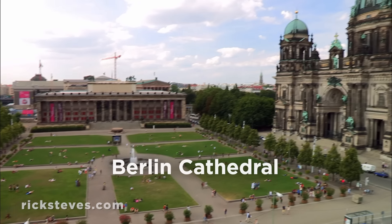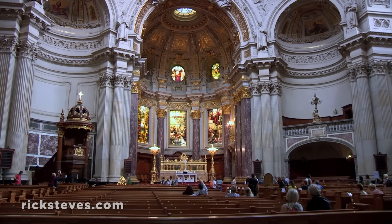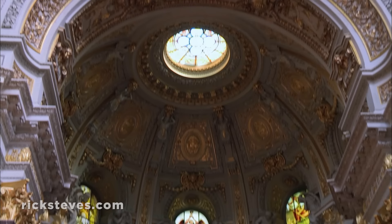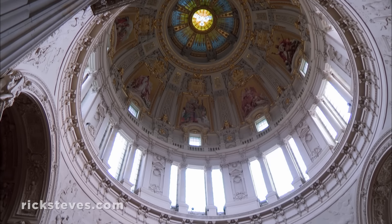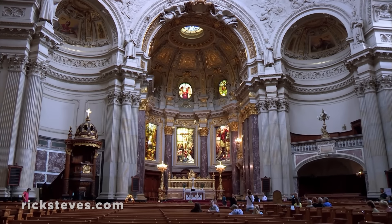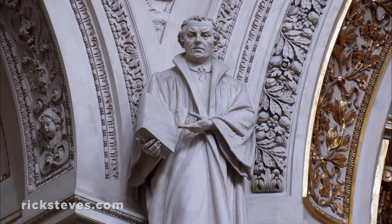The Berlin Cathedral, built in the exuberant generation after the creation of Germany, towers over those museums. Stepping inside, you can see how the first German emperor, Kaiser Wilhelm, ordered up bombastic decor, which seems to declare, 'we're here to stay.' But like Berlin, it's definitively Protestant. Under its inspiring dome, heroes of the Reformation, like Calvin and Luther, stand vigilant, fingers pointing to the scripture as if to guard their theology.